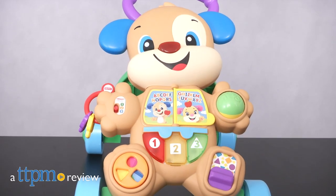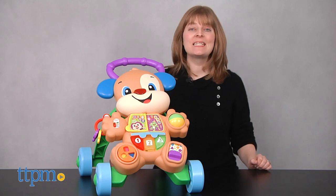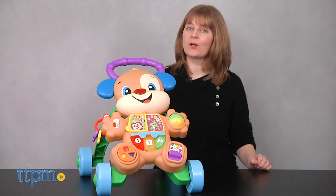Encourage baby to take those first steps with the Laugh and Learn Puppy. Hi, I'm Laurie from TTPM and this is the Laugh and Learn Learn with Puppy Walker.